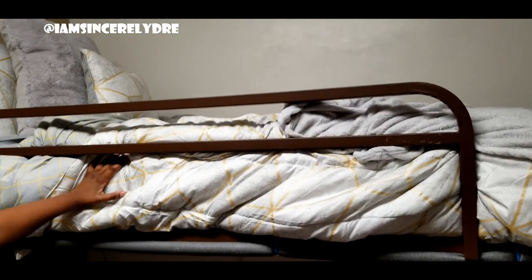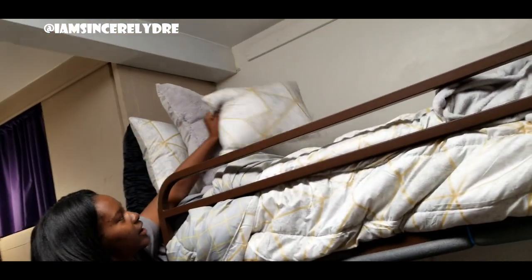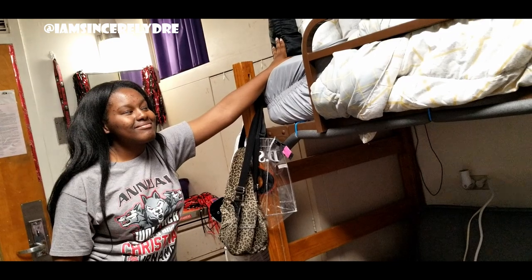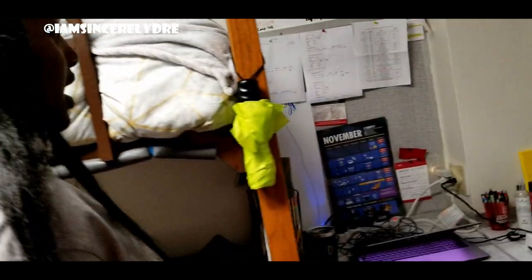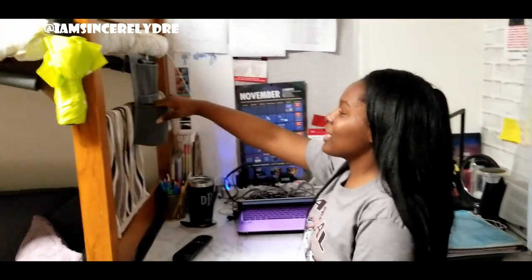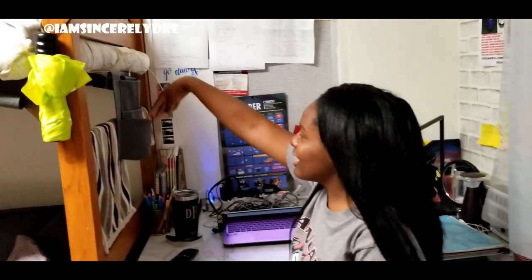Now onto my bed — you guys have seen this comforter before. It's gray and gold. I have my small pillow, my big fluffy pillow, and a satin pillowcase because you have to take care of your hair. On this side of the room I have my face towel — separate from your regular towel. I have a little dish over here to put water or anything I need so I don't have to get all the way out of bed.